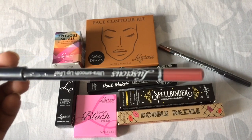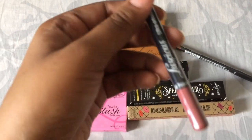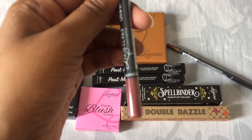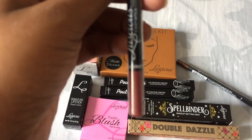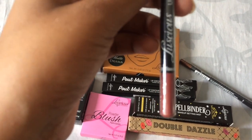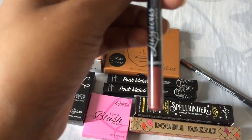And here we have the lip liner in the shade toasted pink. I'm really sorry that it's not coming in focus. So the double dazzle is basically the 2 double ended lip glosses, and it's really beautiful.